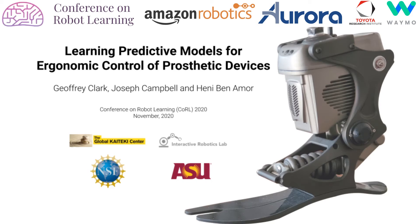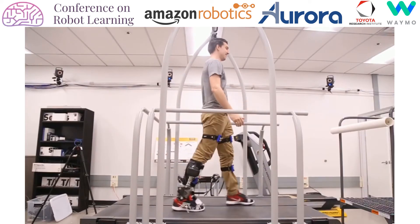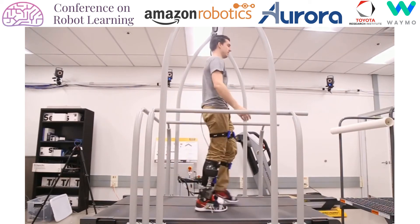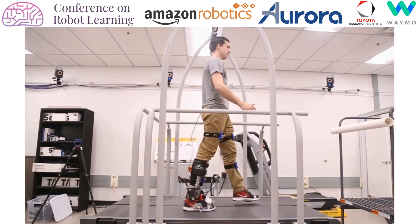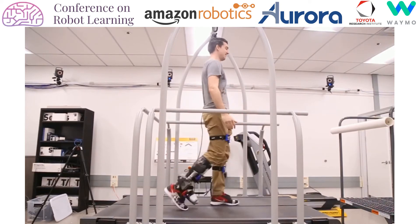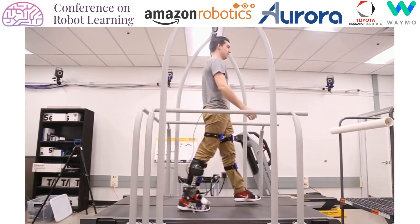In this work, we present learning predictive models for ergonomic control of prosthetic devices. One of the open challenges in powered prosthetics is the creation of responsive but safe control policies. Since amputees are especially susceptible to musculoskeletal conditions such as osteoarthritis, new approaches are needed which are responsive to changes in gait or perturbations, while remaining mindful of the biomechanical ramifications of control actions.